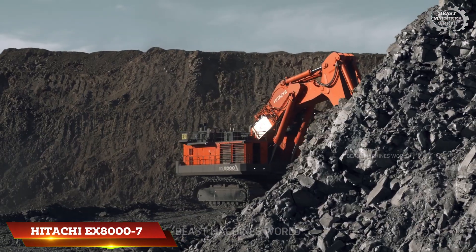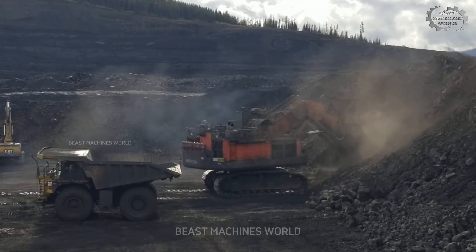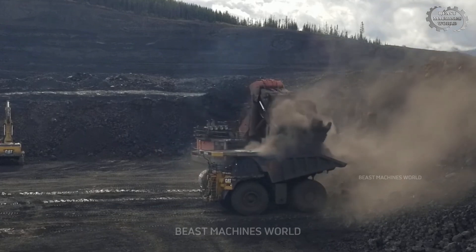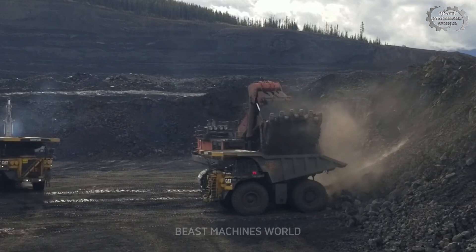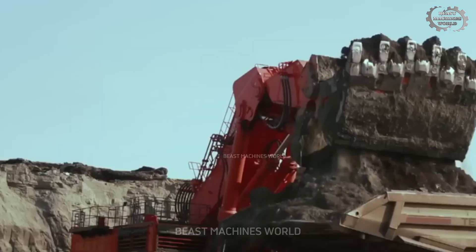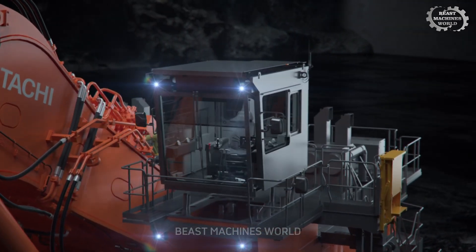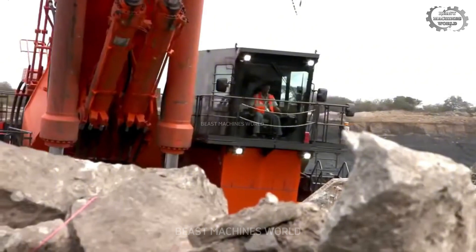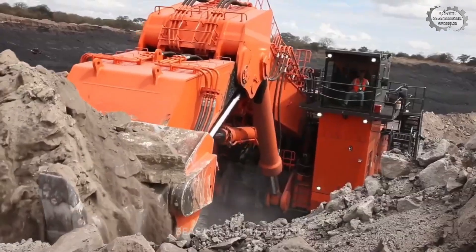The Hitachi EX-8000-7 is a massive hydraulic excavator tipping the scales at up to 848 short tons. Powered by two Cummins V-16 engines producing nearly 3,900 horsepower, it delivers exceptional digging power for large-scale mining. Its bucket size ranges from 27 to 30 cubic yards, moving huge amounts of material with each swing. Advanced hydraulic pumps and a robust undercarriage with heat-treated tracks ensure smooth, reliable operation even on tough terrain. The spacious, ISO-certified cabin includes vibration dampening, air conditioning, and bullet-resistant glass for operator safety and comfort — combining raw strength with efficient fuel use and modern controls.